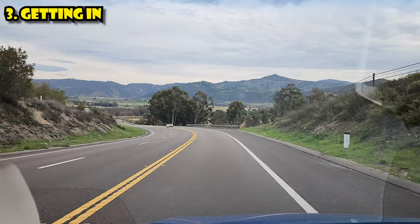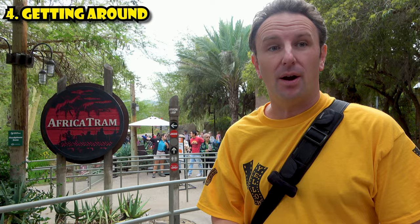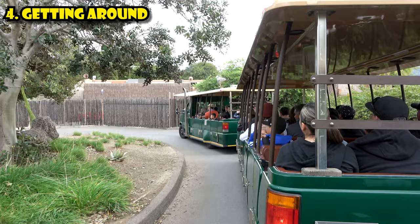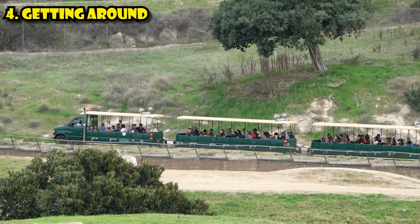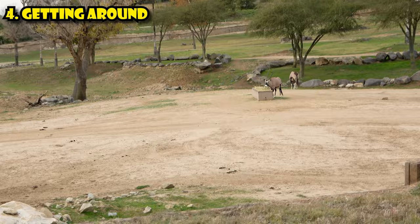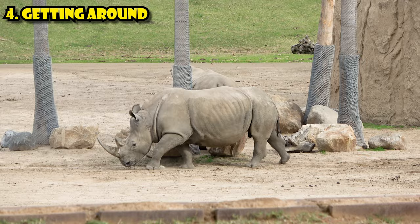The fourth thing to know is about getting around the Safari Park. It's a big park and you're gonna be doing a lot of walking — it's pretty stroller-friendly and wheelchair-friendly. What you're really here for is the Africa Tram, which takes you into the Africa exhibition where the animals roam in open exhibits. It's included with your admission, but lines were 60 minutes the day we were here, so if you want to skip the line, it's $25 a person. Riding the Africa Tram, you'll see antelope, giraffes, buffalo, cranes, rhinoceros, and even more. This is why you come, so plan to do this first thing.